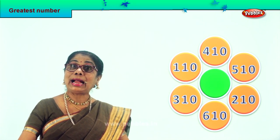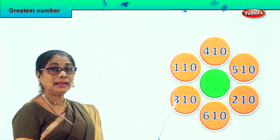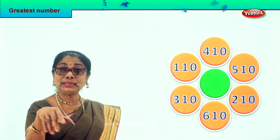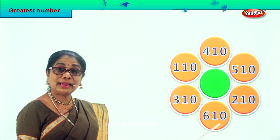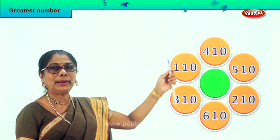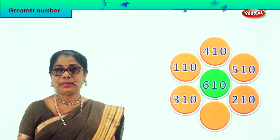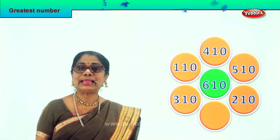Let's look at all the hundred places. There is one hundred, three hundred, six hundred, two hundred, five hundred, four hundred. Among all six numbers, six hundred is here. Six hundred and ten is the greatest or biggest number among the six, so we take it and put it in the middle. Six hundred and ten is the biggest, greatest number in this lot.